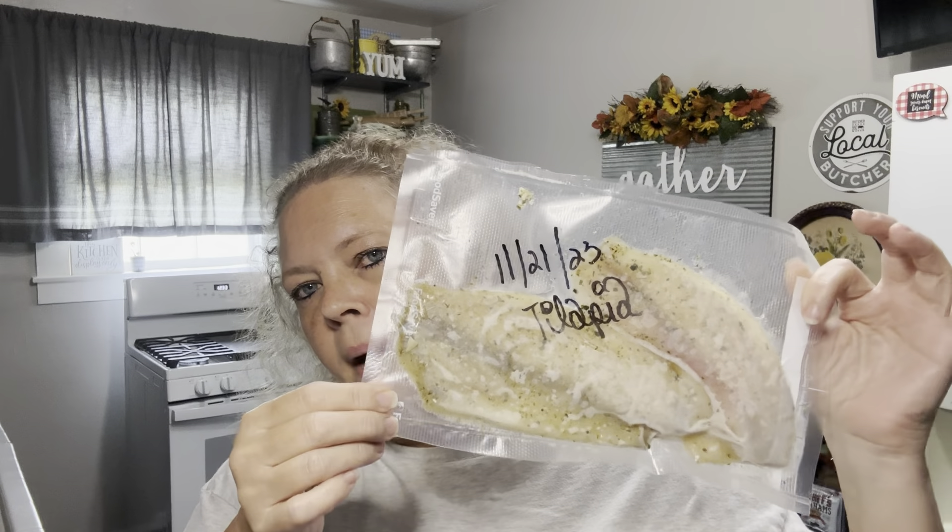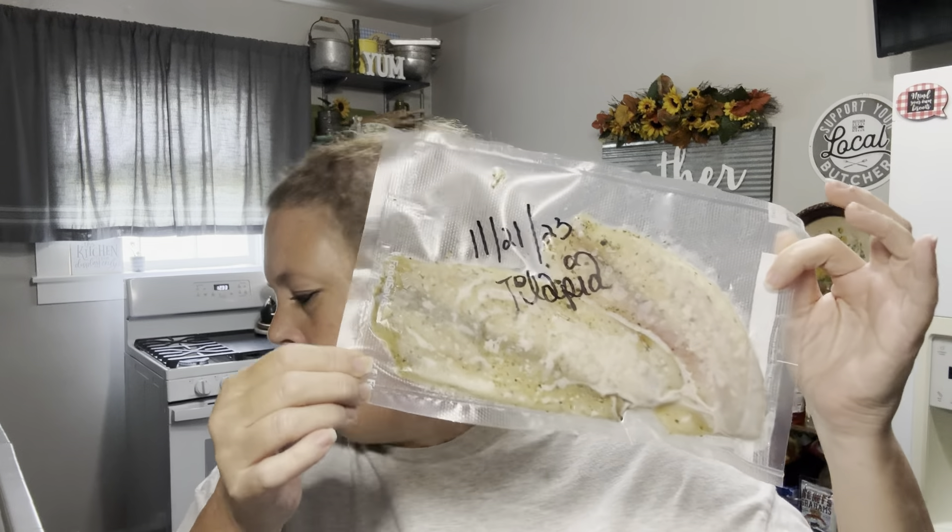Good morning, I'm here at Walmart. Let's head in and do some shopping. I haven't been in this Walmart — they're changing it all up, getting it all done differently. Very different from the last time I was here.